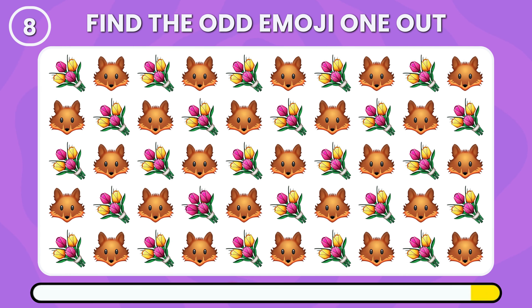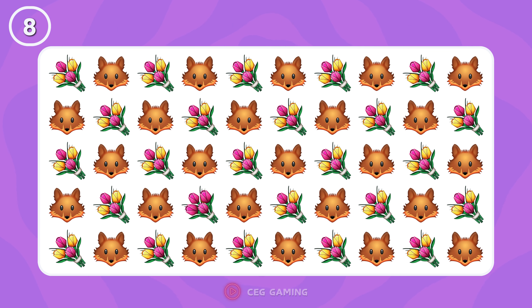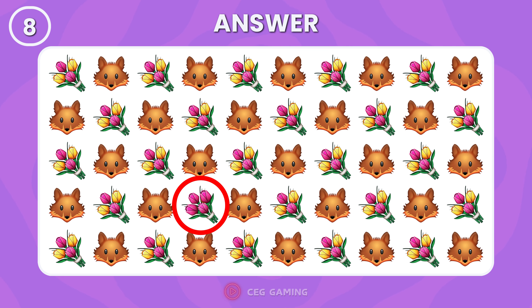Among these, locate the odd flower emoji out. Well done — the color of this flower sets it apart from the rest.